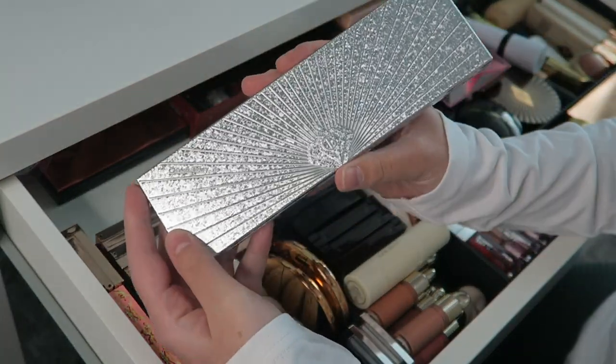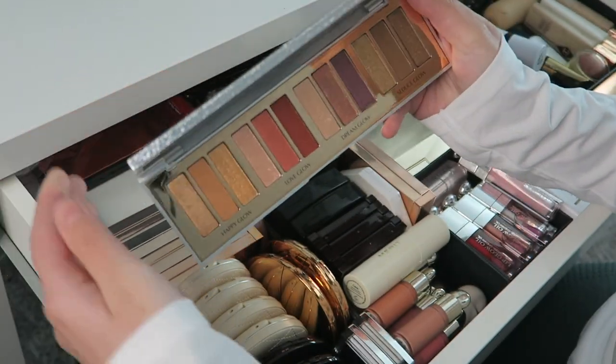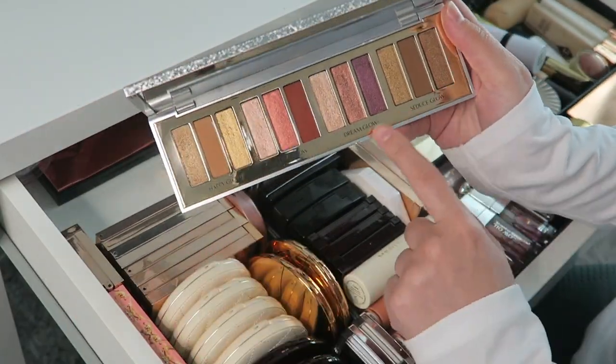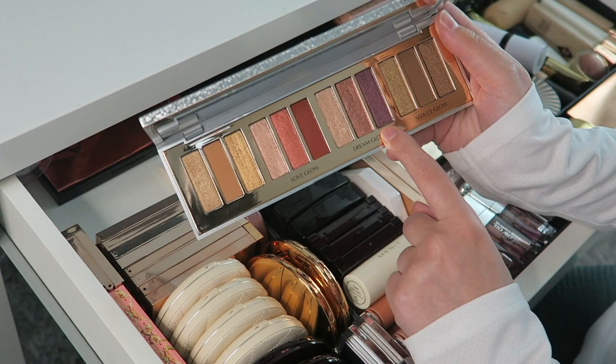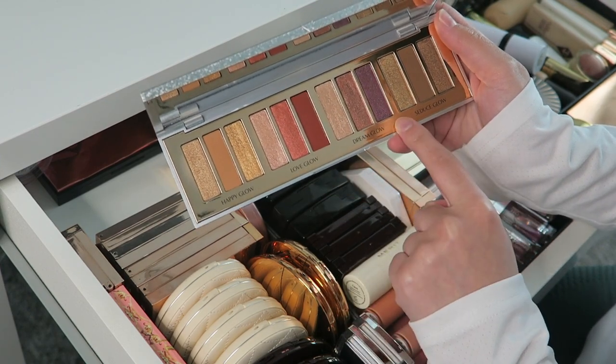Then she came out with the silver one — Bejeweled Eyes to Hypnotize. This has more brownie shades and some purple. I'd probably never use the purple or dark red, but everything else is very usable for every day.